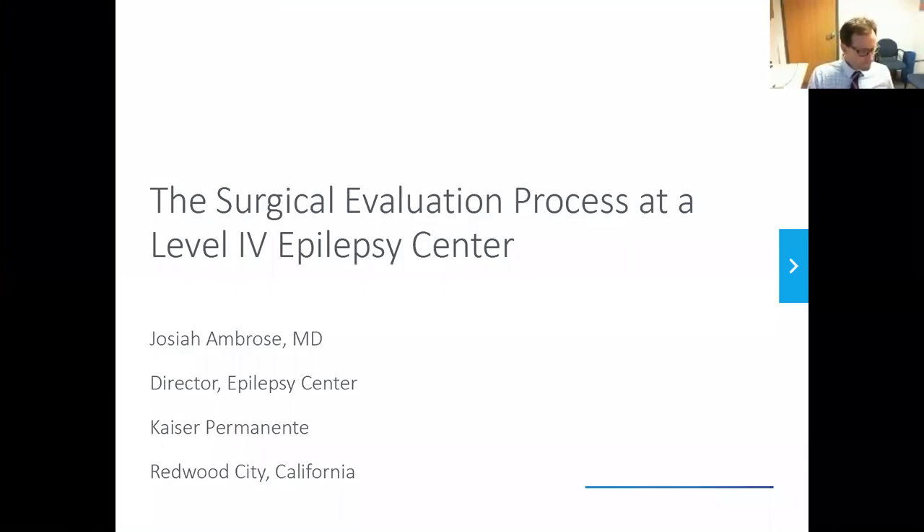Hello, everyone, and welcome to this evening's webinar hosted by the Epilepsy Foundation of Northern California and NeuroPACE. Tonight, Dr. Josiah Ambrose will be discussing the surgical evaluation process at a Level 4 Epilepsy Center. But before we get started, I would like to go over a few items so you know how to participate in today's event.